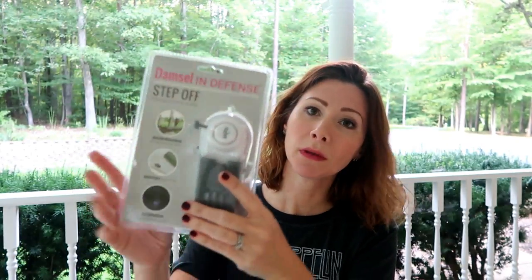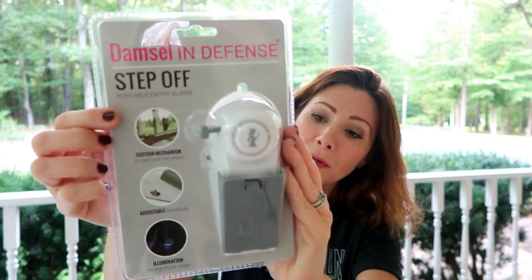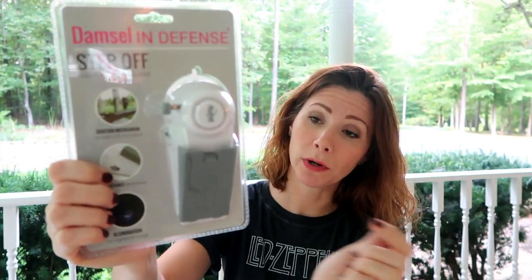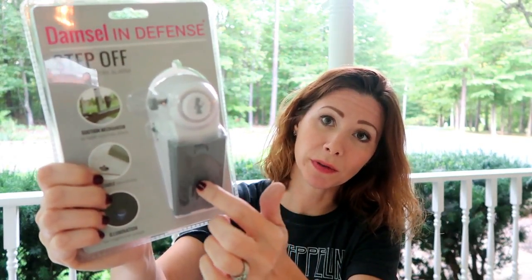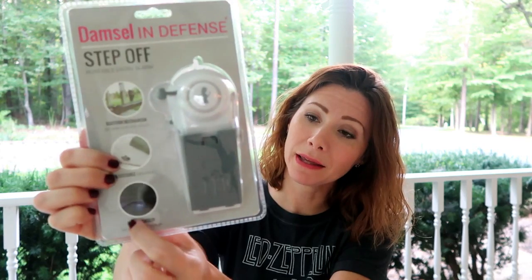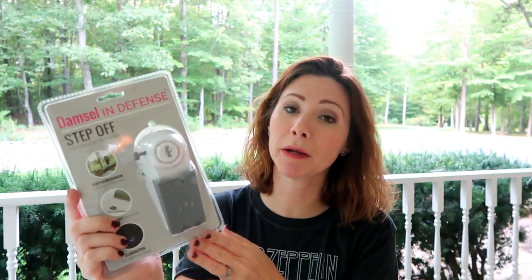All right, so the first thing — now I remember what this is. The first thing I got is called the Step Off Portable Entry Alarm. This is what it looks like. This is something you can put on a window or a sliding glass door, and if somebody opens the window or slides the door it goes off and will set off an alarm, so it'll wake you up if you're sleeping. It also has a little nightlight on it. I thought this was a pretty cool idea — I hadn't seen anything like this before. She mentioned being able to use this in a hotel room when you're traveling, and I think that's a really good idea because you don't know who all has a key to get into your room.